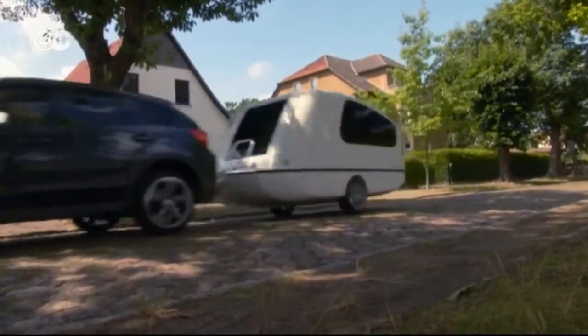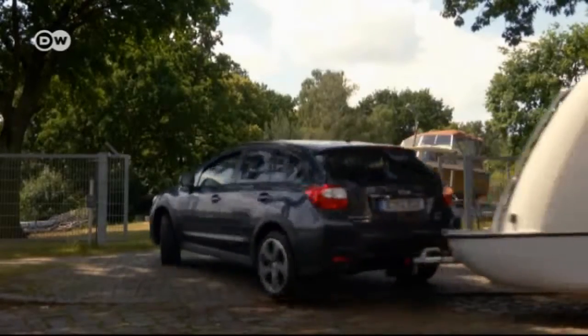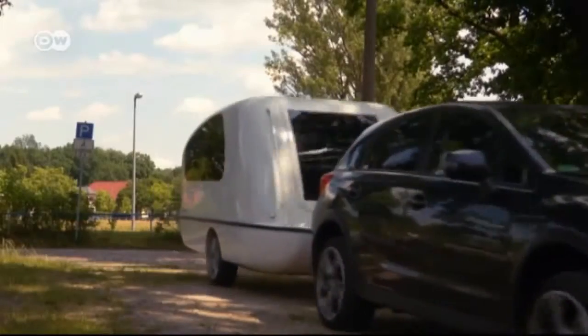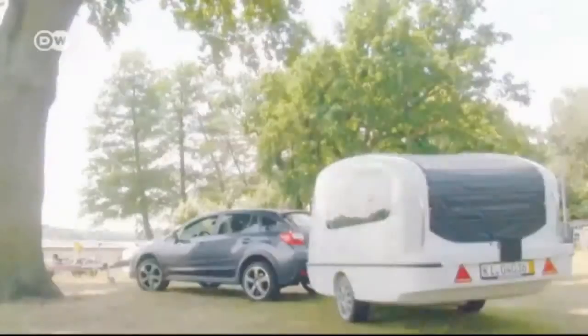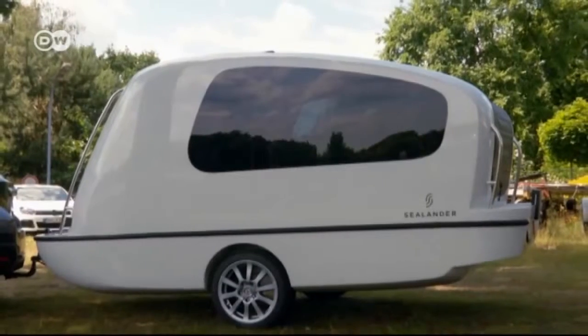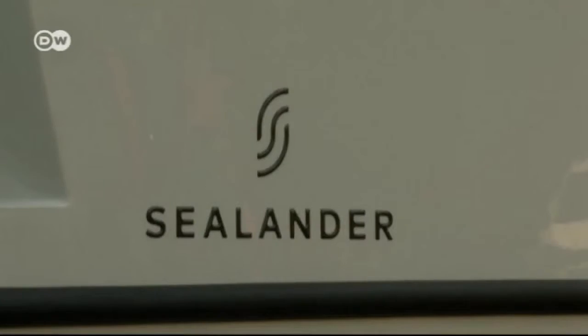The popularity of caravans is also growing. The German-designed Sealander is a hybrid mobile trailer, mini-home and motorboat — perfect for those who can't decide if they prefer camping or boating. Just four meters long, it feels surprisingly spacious.